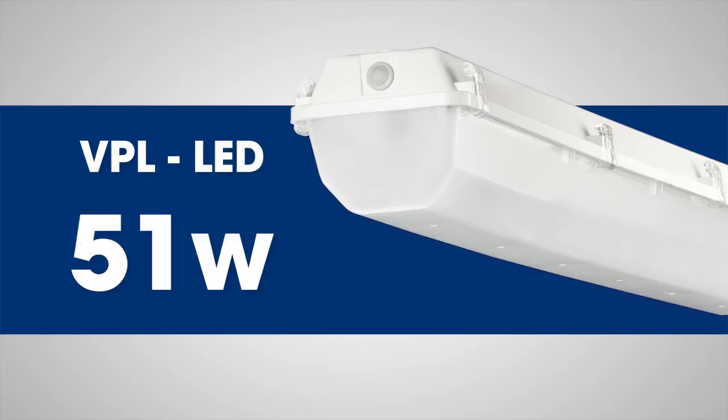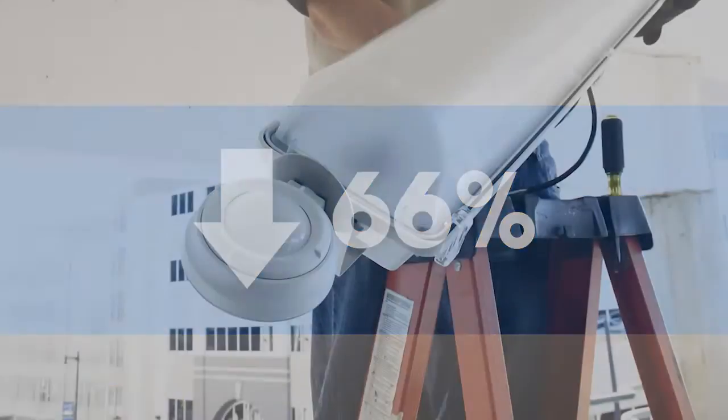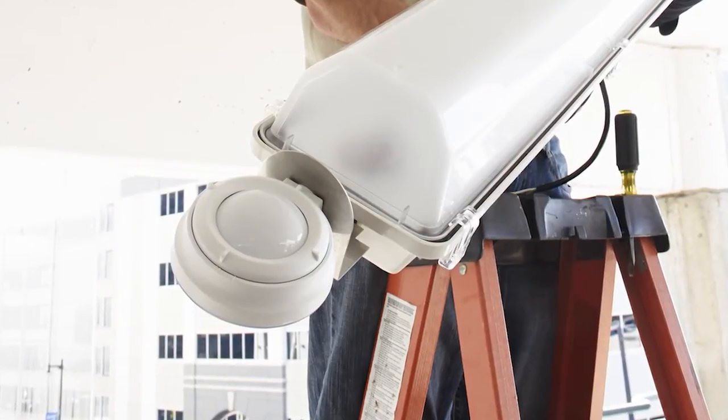Each VPL uses just 51 watts of electricity, immediately cutting energy use by over 66%. To increase the energy savings even more, Current Electric and P2 added occupancy sensors to the fixtures.